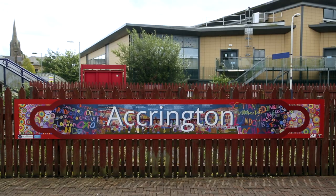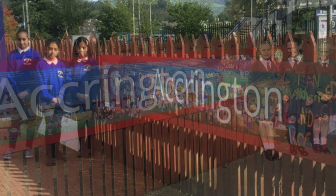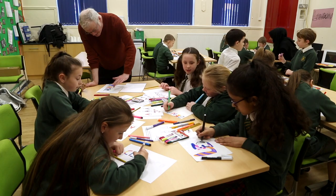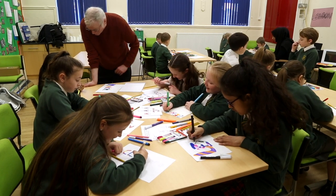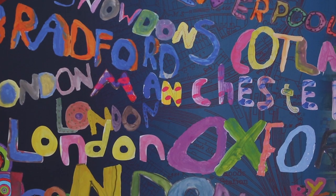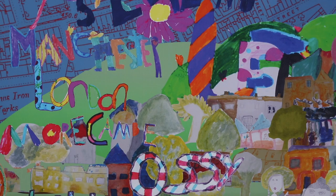Unfortunately due to Covid it had to be scaled right back. We unveiled the artwork and the children got to see it — there were three children from each school in their little bubble. I think the children had a really positive experience working with Alistair. He makes sure that every child's piece of work is included, which makes them feel really empowered in the community.